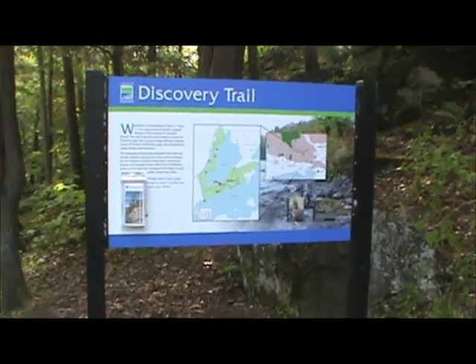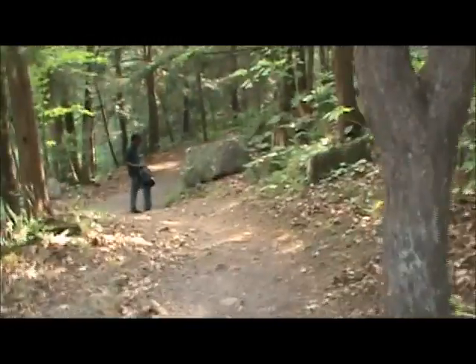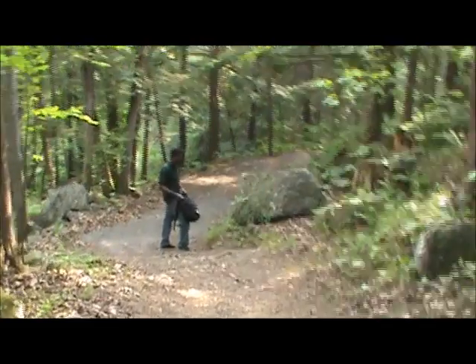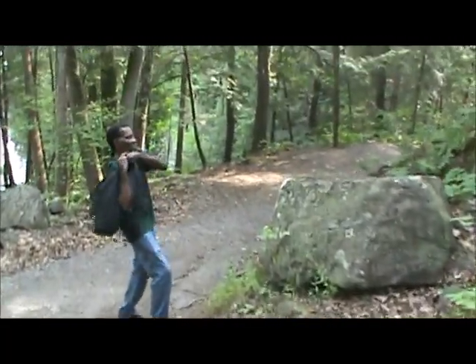All right, so I said I was going to go to the Discovery Trail this time, so here we go. Dad's with me this week — Dad, wave hi! I'm going to take this trail and show you the key points.